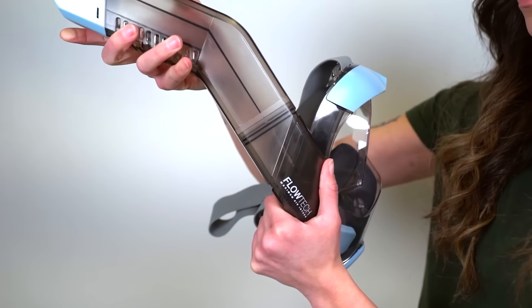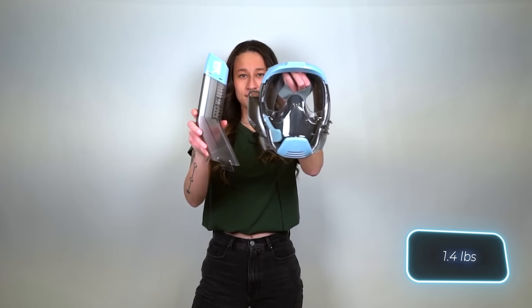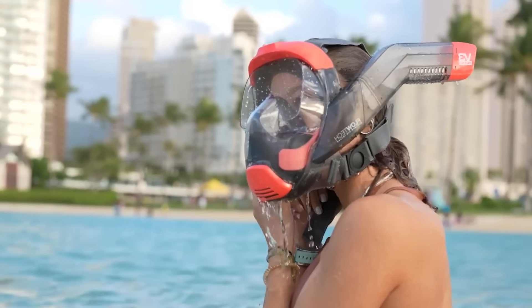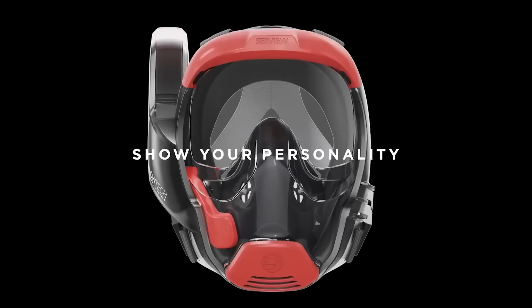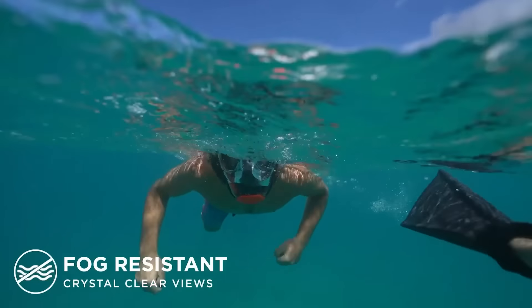The mask's silicone is medical grade and the patented Flow Tech system ensures natural breathing. Weighing approximately 640 grams, the SeaView V3 is priced at $60.